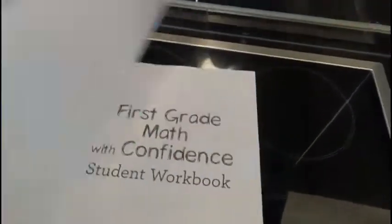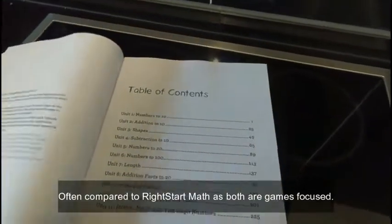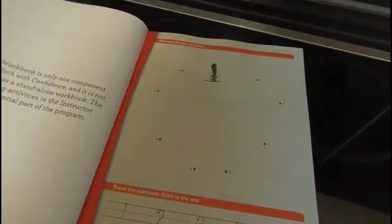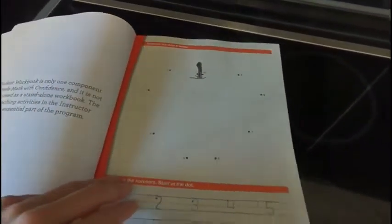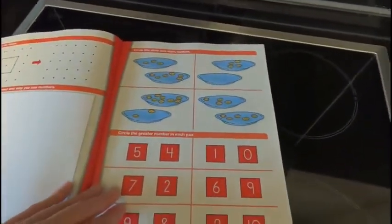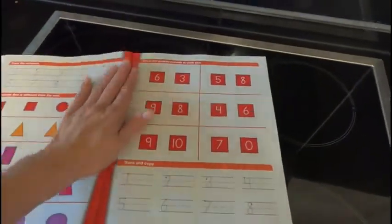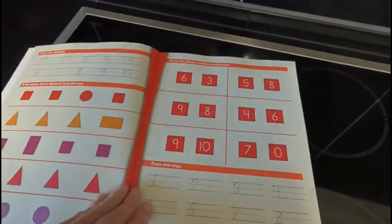So this is the workbook. Math with Confidence is play-based, so you're not going to see many worksheets in here. They're simple games — like you're going to play War. This is just kind of a review because this is the grade one, so we're just trying to see where they're at.